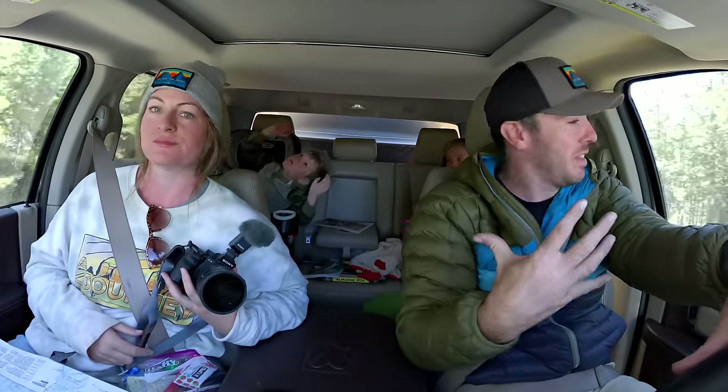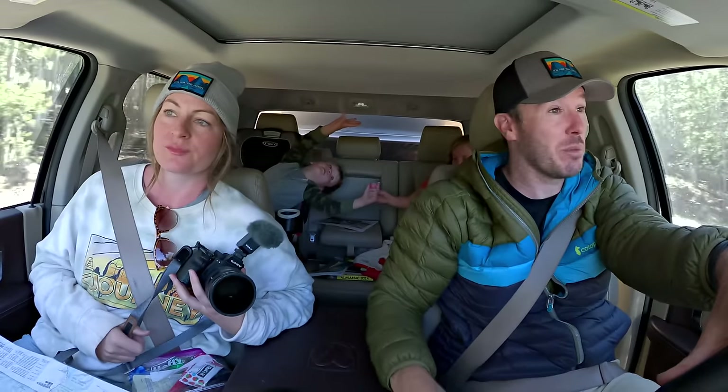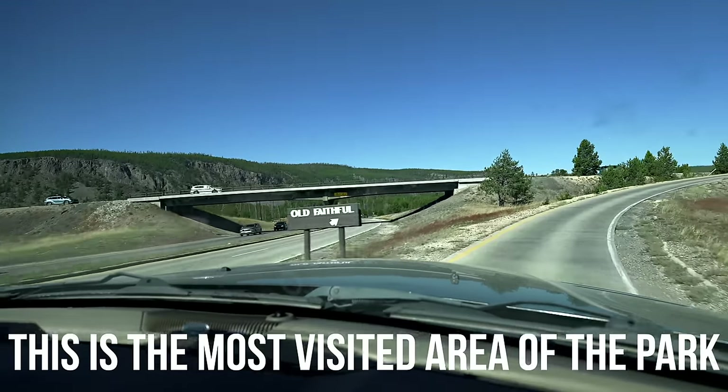There's a lot of construction right now, so you've got to look ahead. We might have normally been able to stop at Kepler Cascades, but between construction and it being the most visited area of the park, we had to keep moving.